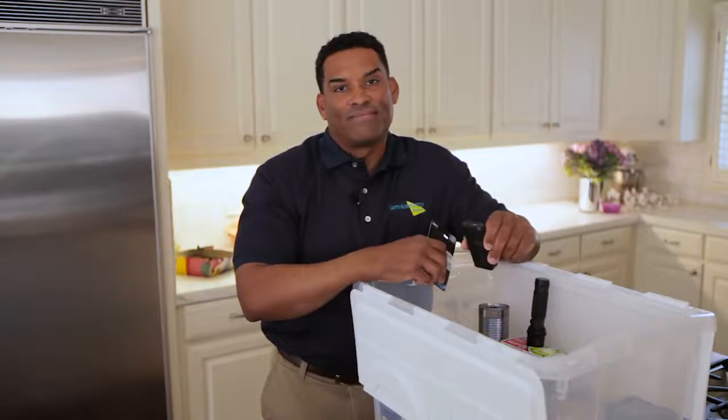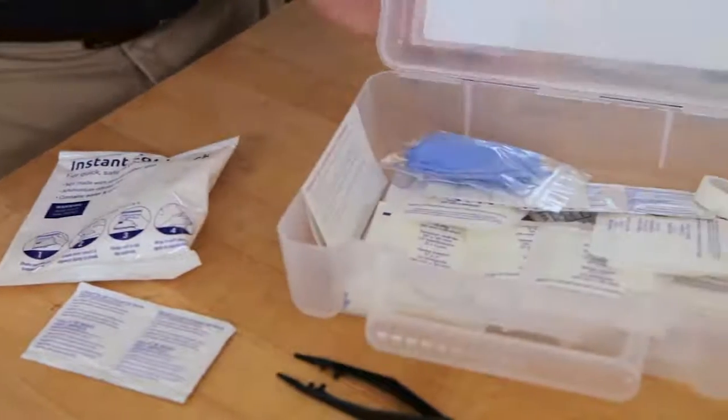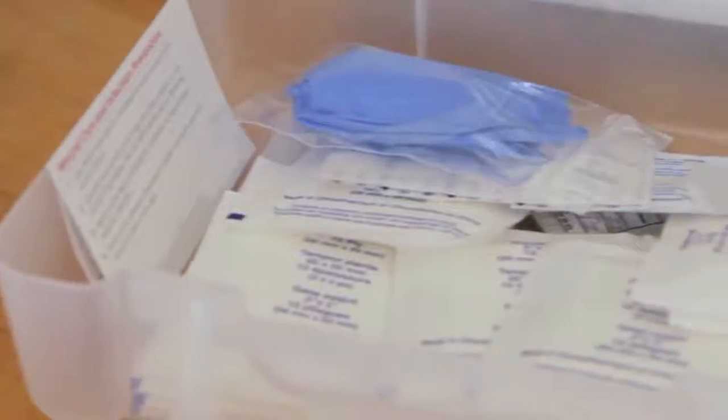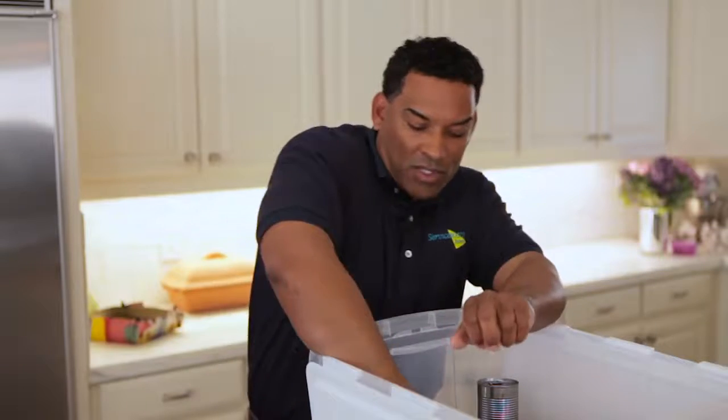Because you don't want to be left in the dark, literally. Next up: a first aid kit. At least make sure your kit includes personal medications, bandages and gauze, antibiotic ointments, pain relievers, and medicine for upset stomachs.